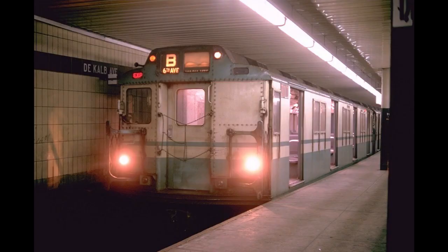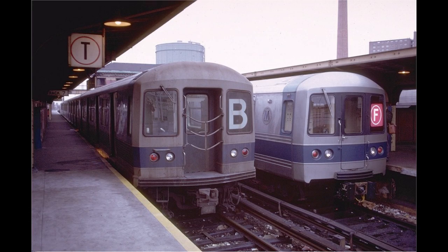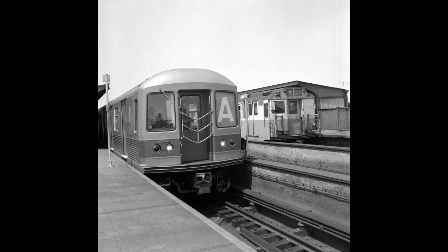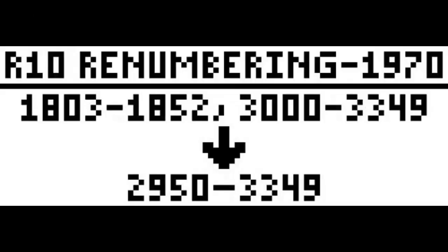In 1967, with the opening of the Christie Street Connection, a few R10s could be seen on the BMT Southern Division, running on the extended B. Starting in 1969, more R10s were displaced by new R42s and later R44s for use on the B and later the double C, with some cars on the A likely used in mixed consists with the new arrivals. A year later, the fleet was renumbered to a solid block, 2950 to 3349. Several cars were used to test features around this time — one car was given a pair of stainless steel doors, another had ventilation louvers installed in its doors. There are no photographs of these tests.